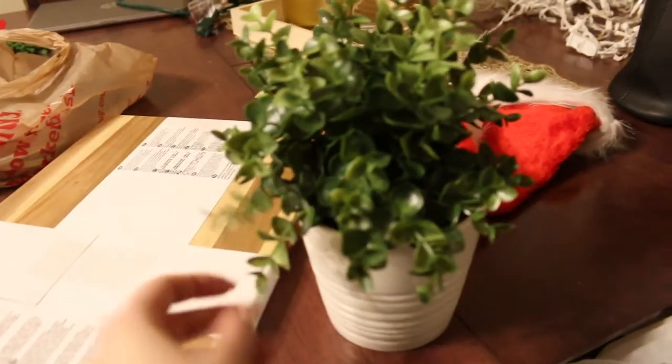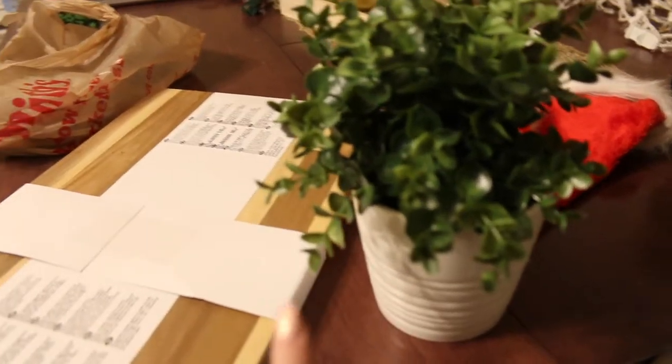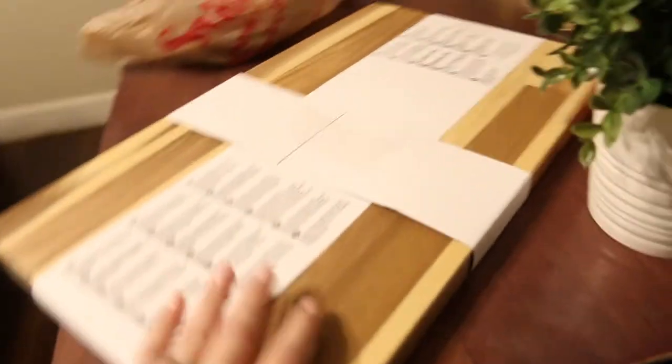We also picked up this little plant at Ikea. I feel like it'll look so cute on our new coffee table, which is wood — that's going to be really cute. And then this new cutting board, which is very fancy. Our house is such a mess, I'm so sorry.